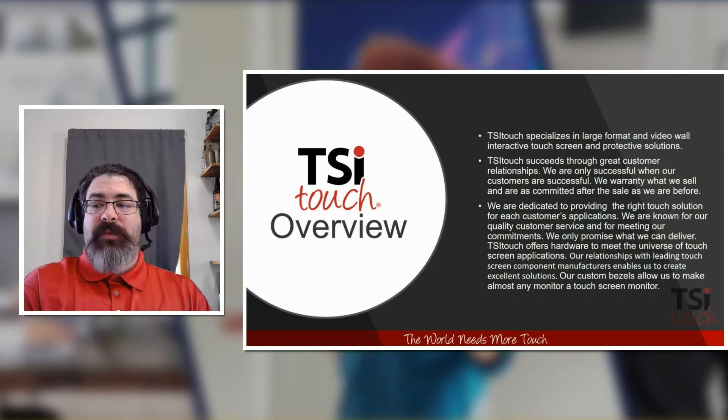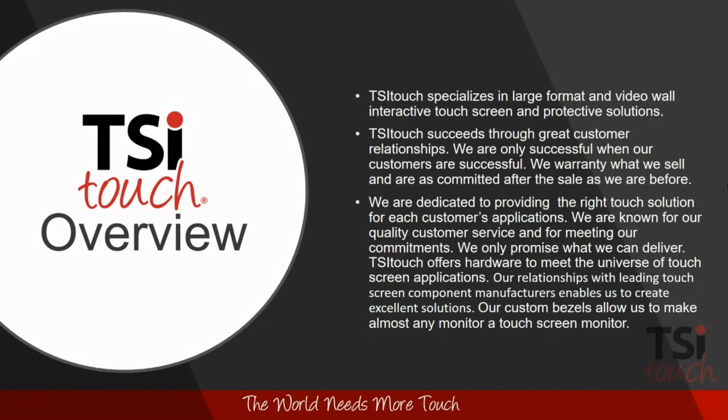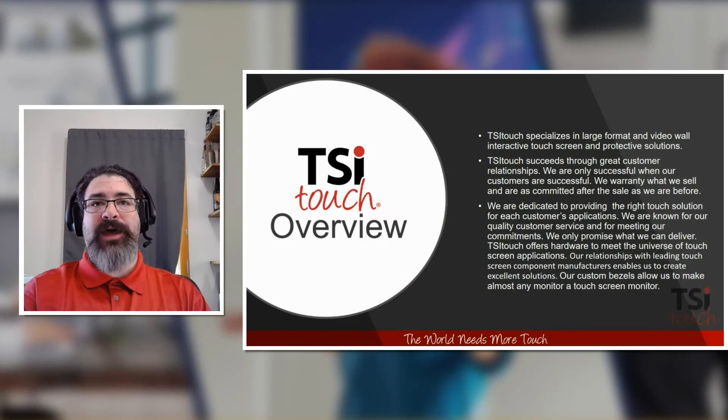TSI Touch was founded in 1989 as part of a defense contractor. In 2011, we were spun off into our own independent company. We are entirely employee-owned through an ESOP — Employee Stock Ownership Program. We have decades of collective experience in display technology, installation, and commercial support. We specialize in large-format, video wall, and interactive solutions, and our biggest successes come from great customer relationships. We recognize the industry is not one-size-fits-all and we're dedicated to providing the right solution for each application.